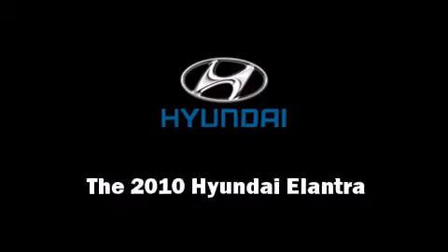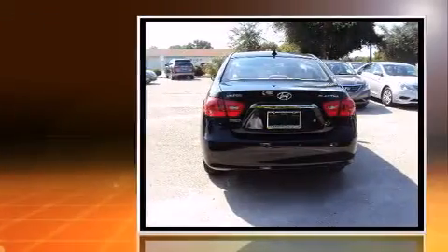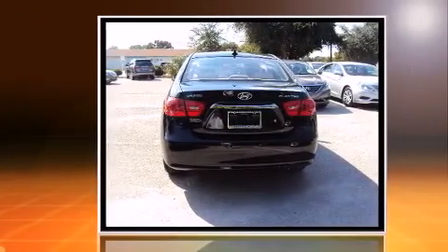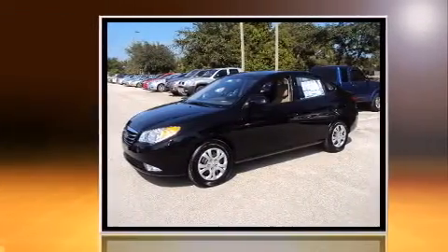Introducing the 2010 Hyundai Elantra. This four-door, five-passenger sedan leads among competitors in its segment. It features an automatic transmission, front-wheel drive, and a two-liter four-cylinder engine.